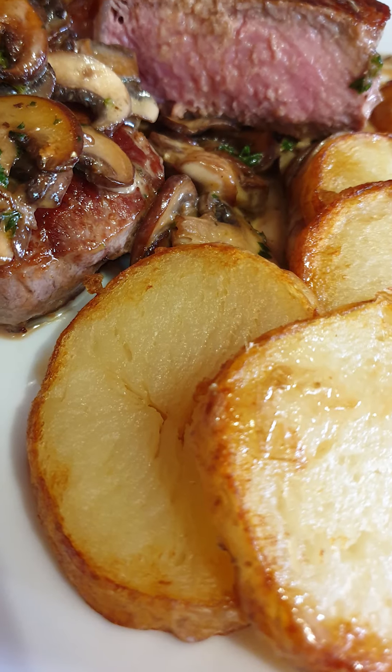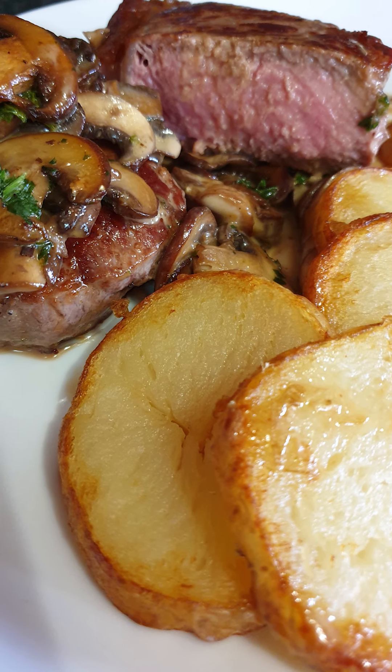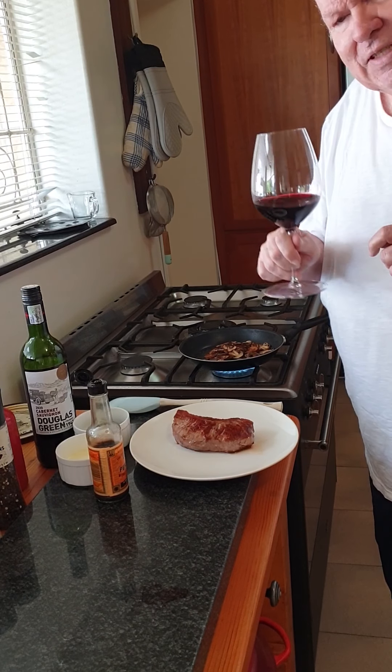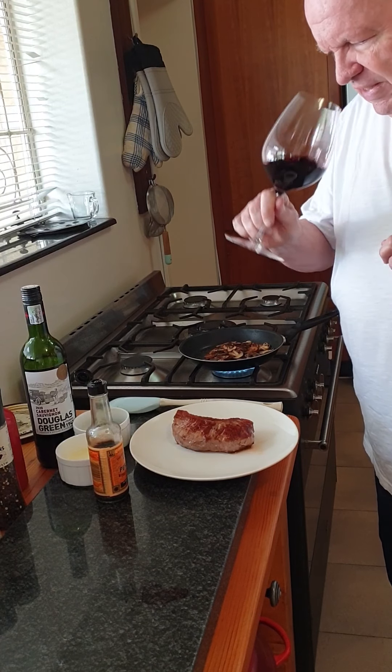A wine like this would go really well with a good piece of grilled steak with a mushroom sauce. I'm going to take you now to the kitchen where I'm going to show you how we do it. Hello from the kitchen — I have here some of the lovely Douglas Green Cabernet Sauvignon 2020.